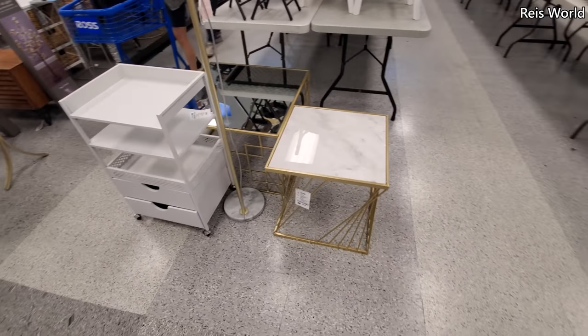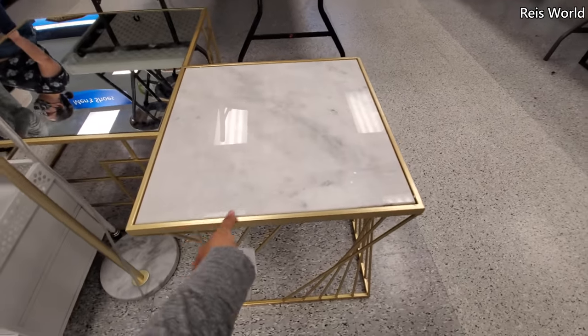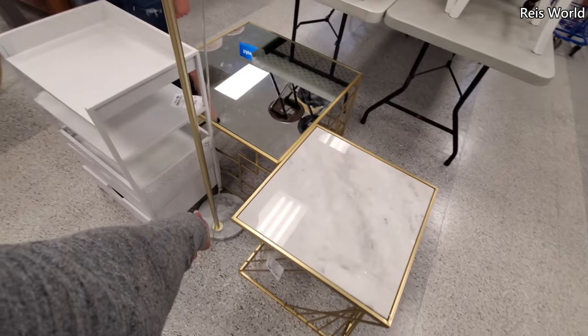Hey everyone, I'm in the Ross home area. So this table is $60, like marble on top, gold frame. And they did bring out a new lamp with a marble base.